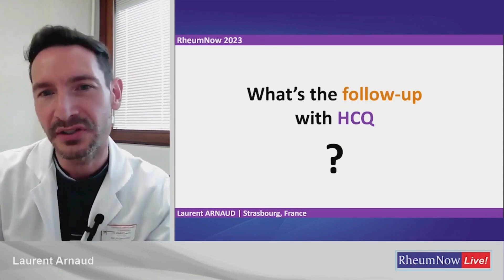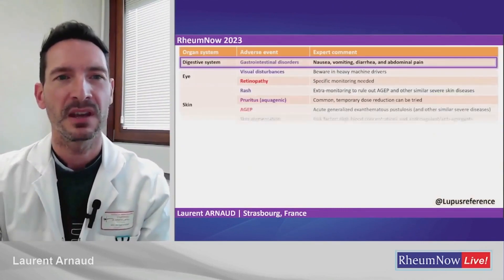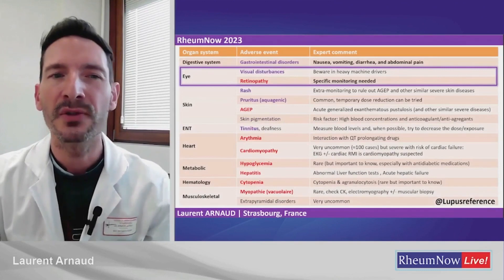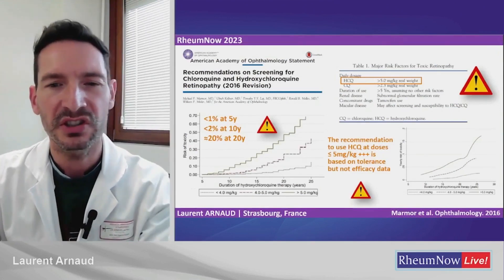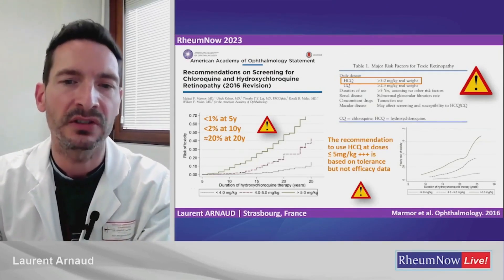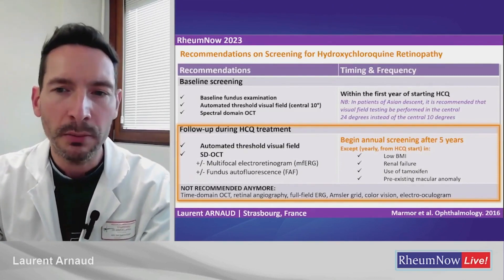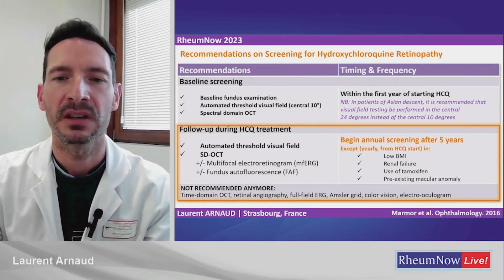Now we know how to start hydroxychloroquine — what about follow-up? There are some side effects worth knowing. First is gastrointestinal disorder: nausea, abdominal pain — quite common but can lead to interruption of treatment. Of course, there is the risk of retinopathy, which requires specific monitoring. The risk of retinopathy is strongly increased when using daily doses of more than 5 mg per kg per day — a real trade-off. An eye check-up is recommended annually after five years of treatment with hydroxychloroquine.